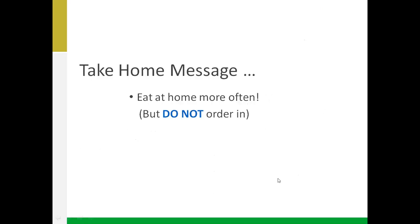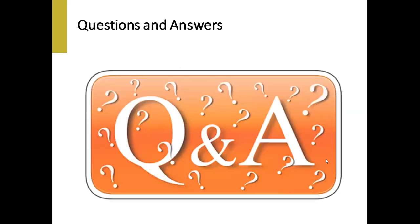Our take-home message: try to eat at home more often — we're all doing that lately. Don't order in too often. With that, we'll open it up to questions.